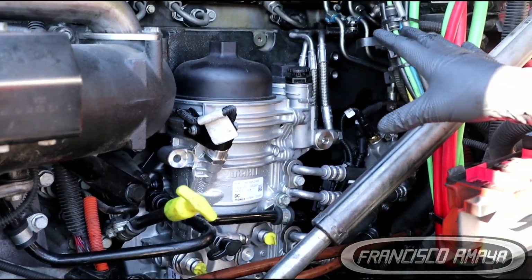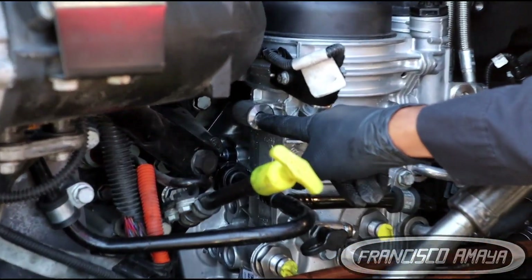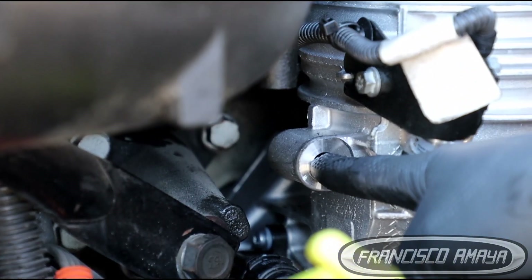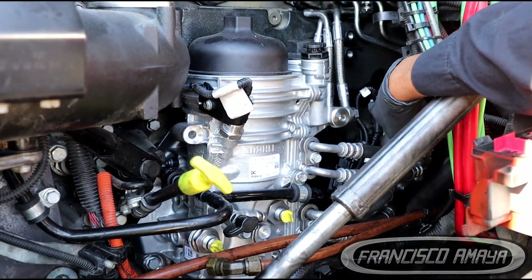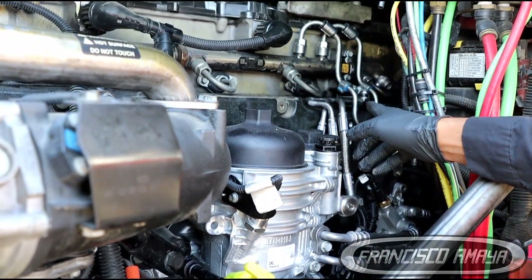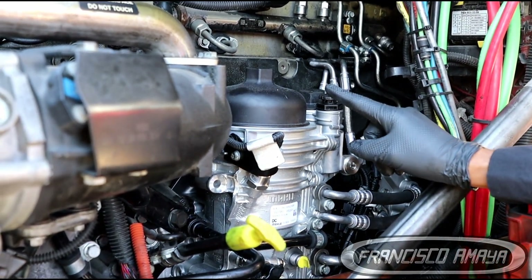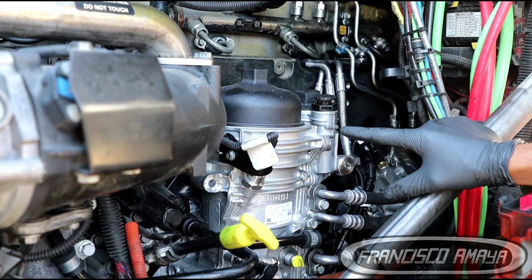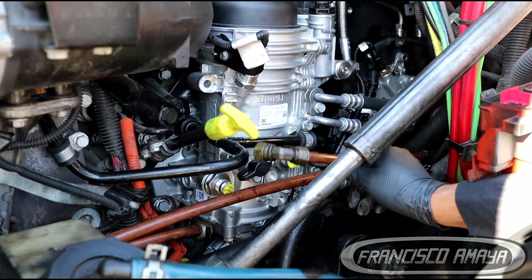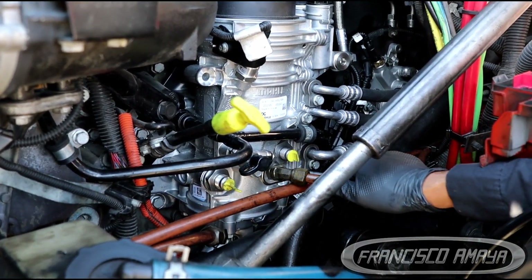The kit comes with all the components and you install it just as it would be from the factory. There is one bolt over here that you'll see is missing, because this part doesn't come with the bracket that holds it, but it's not a big deal. You'll have all the hoses, sensors, and wiring to connect to the new sensor locations, plus the lines from the injector returns and rail returns. There are some small modifications you have to do. Mainly the fuel lines — you can see this is the fuel return line, and it's too far away from the original position.